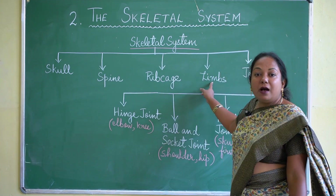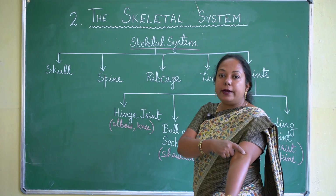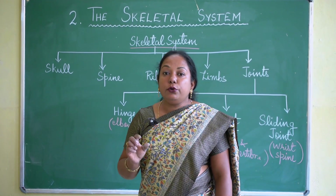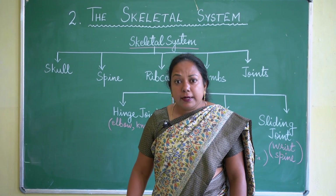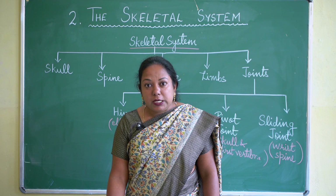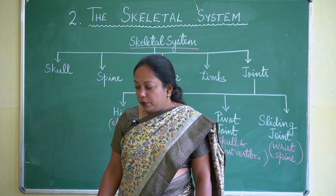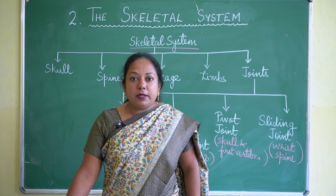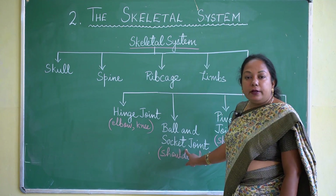Limbs are our hands and legs. In our hands, the upper part — the forearm — is made up of a big bone known as the humerus. Below the elbow there are 2 bones joined together, and our fingers are made up of a number of bones. In our legs, the upper part (thigh) is made up of the longest bone known as the femur. Below the knees there are 2 bones joined together. The thighs are attached to the hip girdle, where the femur fits in to form the ball and socket joint.